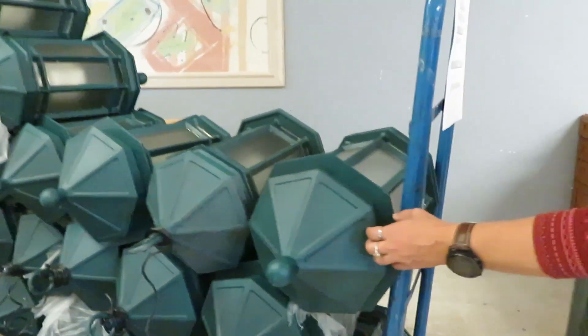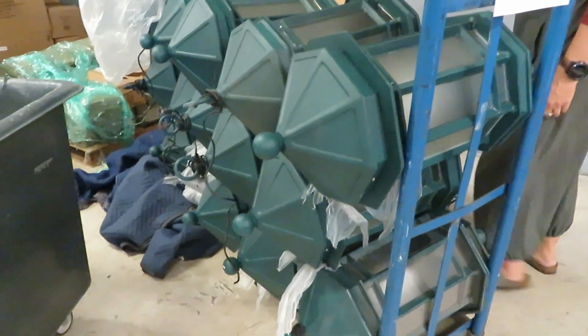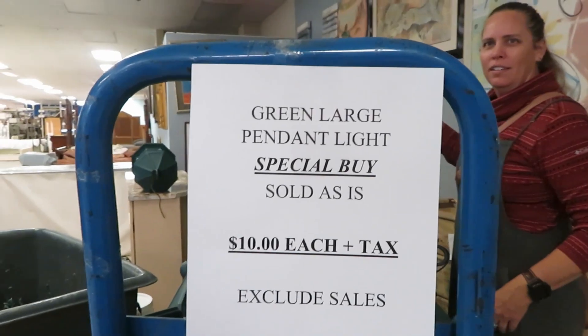What are these? These are large pendant lights. They're metal. Wow, they're cool. They're all on like cast iron. I love them.